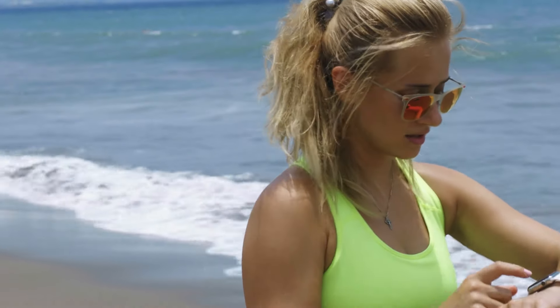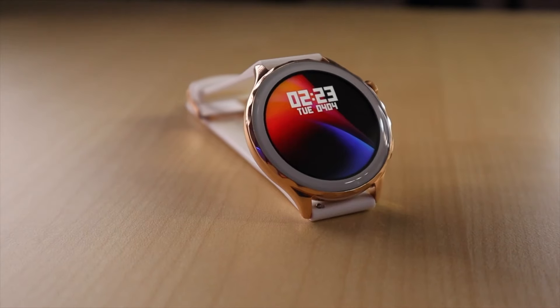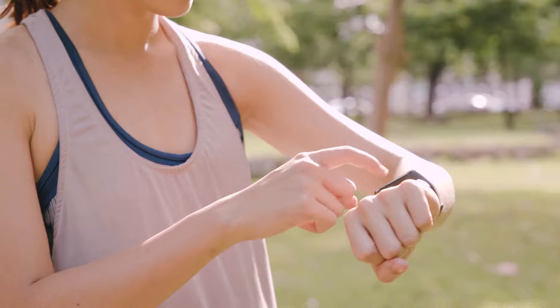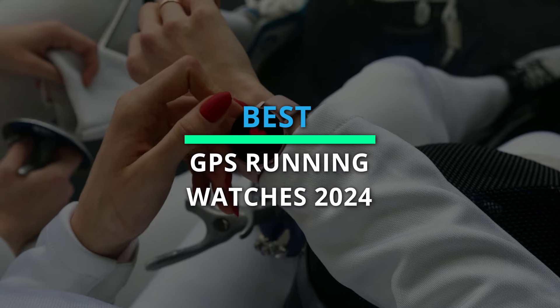Hi everyone, and welcome back! Ready to record every metric and smash those PBs? In today's video, we provide our edit of the greatest GPS running watches available to buy right now. We've tested and reviewed the leading GPS running watches on the market, clocking up hundreds of miles as a team. Now let's get started.